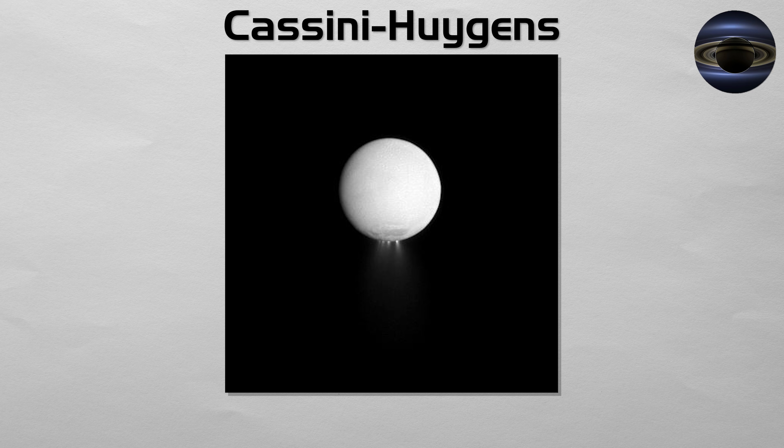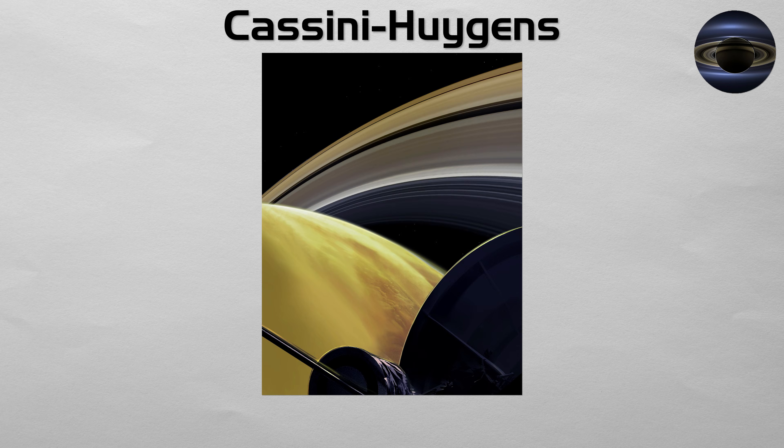The Cassini orbiter then went on to discover that the small moon Enceladus was erupting with giant geysers of water ice from a subsurface saltwater ocean, making it a prime target in the search for life. It ended its mission with a spectacular grand finale, a series of dives through the gap between the planet and its rings before making a final planned plunge into Saturn's atmosphere.